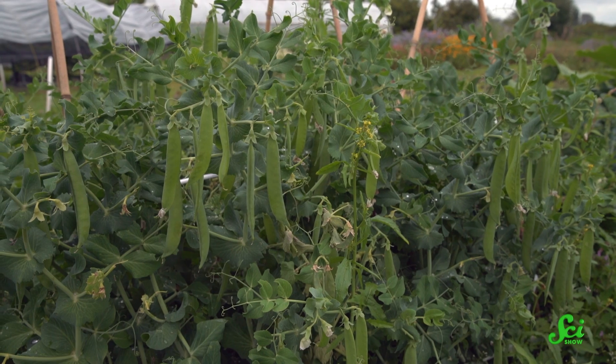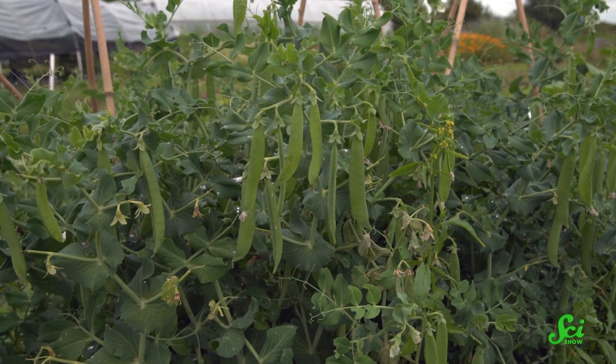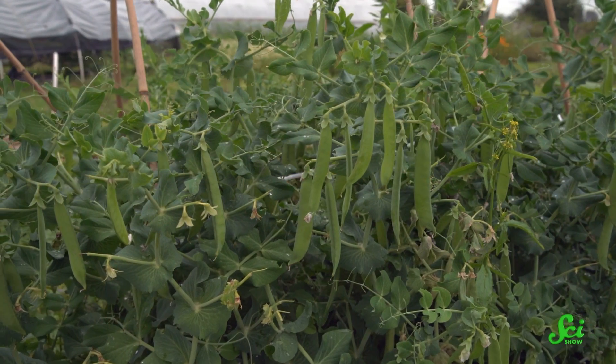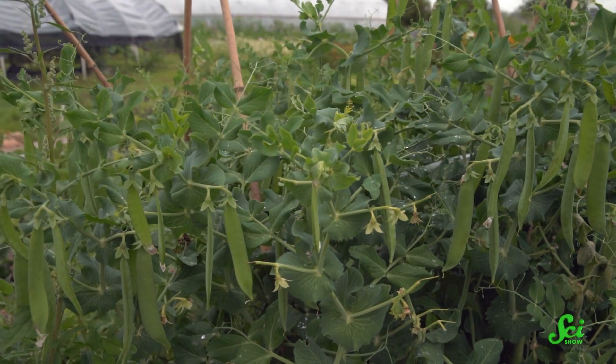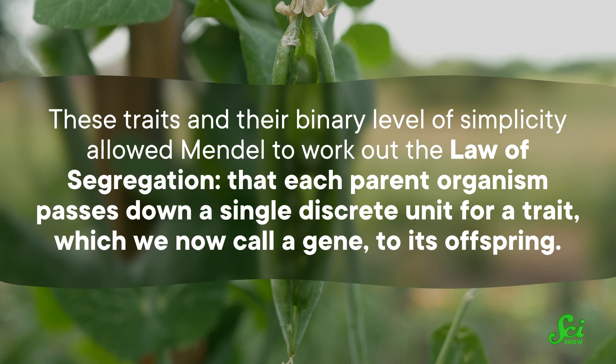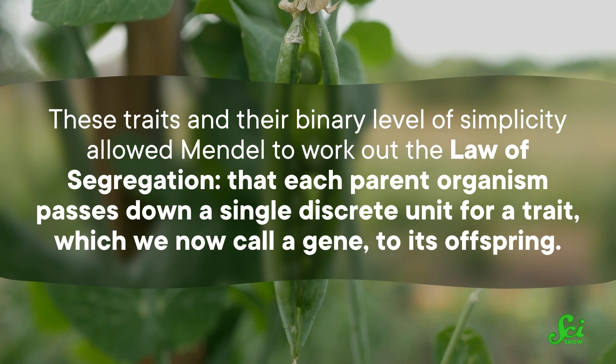His work centered around seven observable traits in pea plants, like plant height, seed shape, pod shape, and pea color. And most of these traits had two forms — for example, smooth or wrinkled-shaped seeds. That simplicity is important. Introductory textbooks even today might present traits as having one dominant and one recessive form. But remember that eye color and blood groups come in more than two flavors. These traits and their binary level of simplicity allowed Mendel to work out the law of segregation.